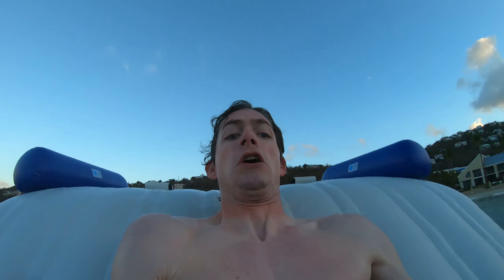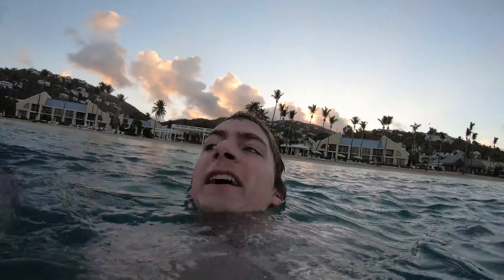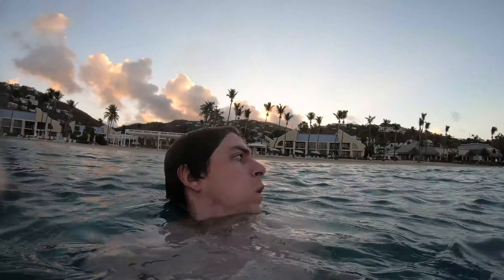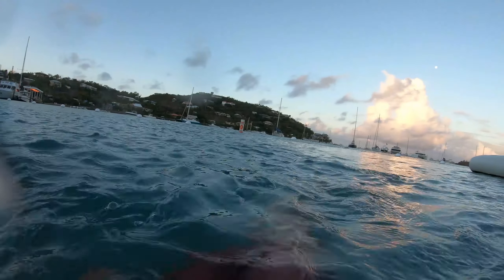Time to try out the slide. That was pretty fun. This is harder without fins.